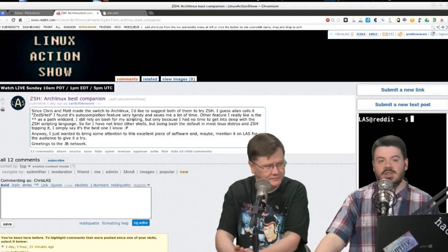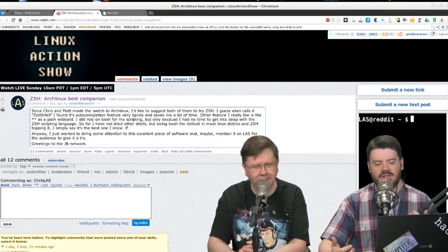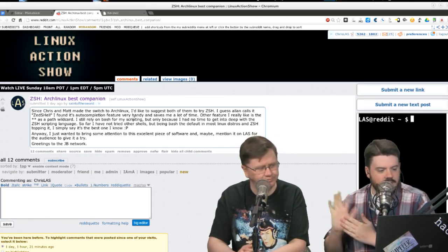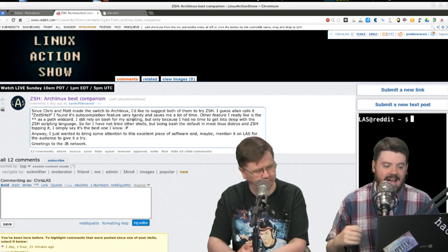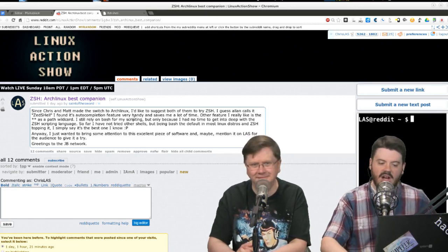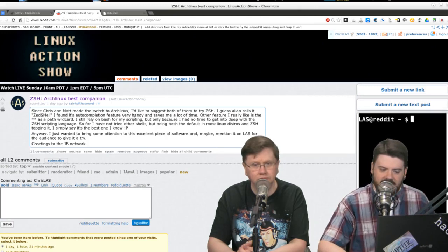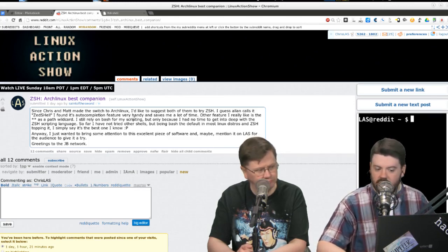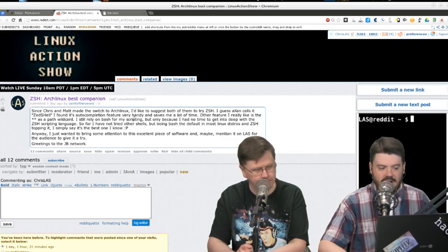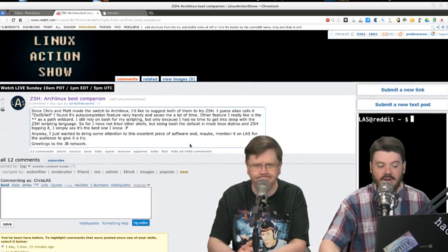Now it's time for the desktop pick. When we made the switch to Arch, people told us over and over to check out ZSH. St. Ford the Word wrote in suggesting both of us try ZSH — the auto-completion feature is very handy, and he also likes the wildcard path. He still relies on Bash for scripting but hasn't had time to go deep with ZSH scripting yet. Tons of people in the comments confirmed it's great.